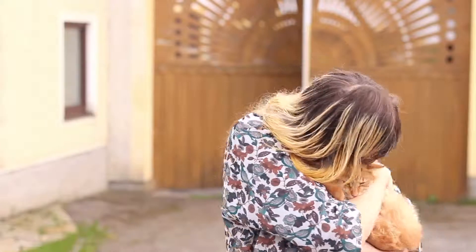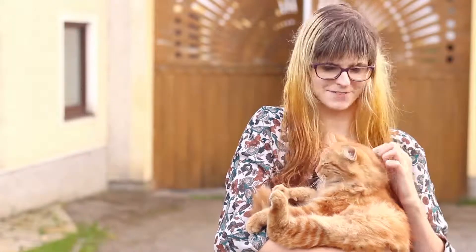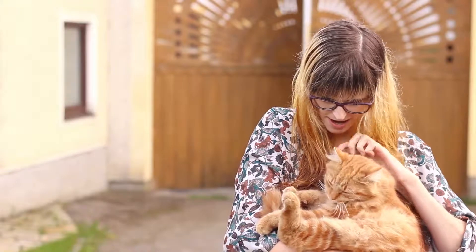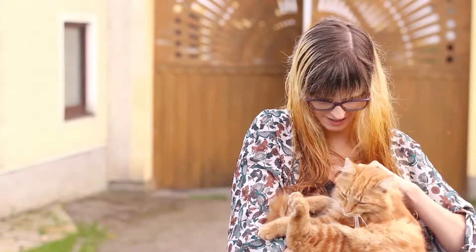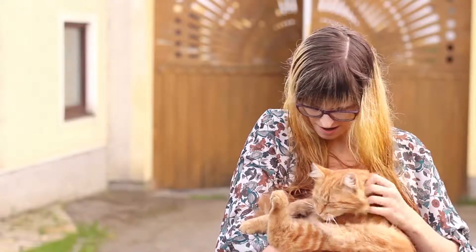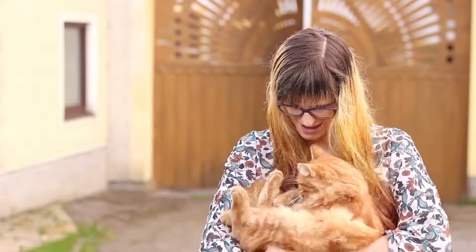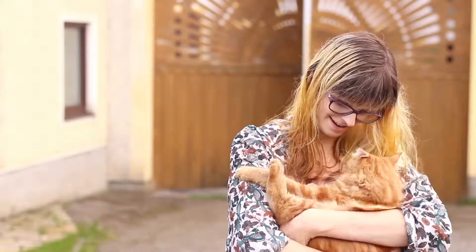My cute cat, right? I named him Dr. Watson after John Watson from Sherlock, because he kind of looks like Martin Freeman a bit. His hair, I don't know, kind of reminds me — and he's cute and fluffy and he's so kind, right?